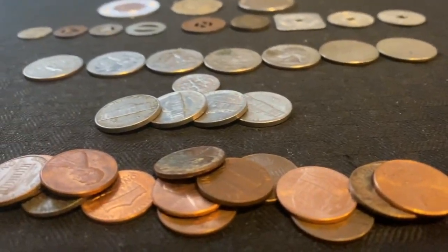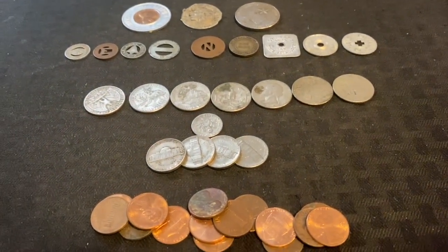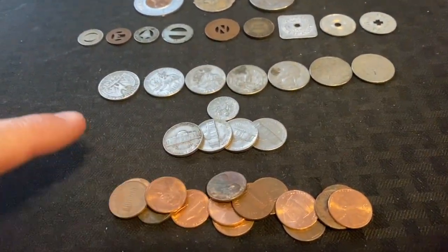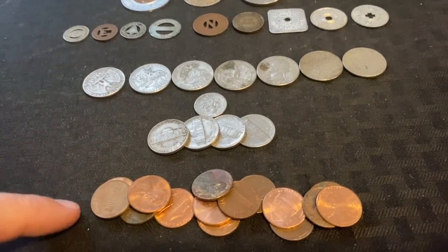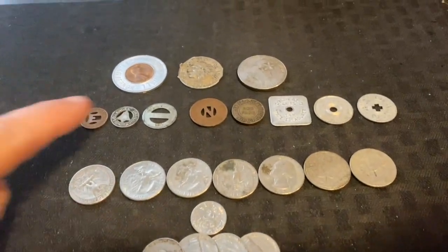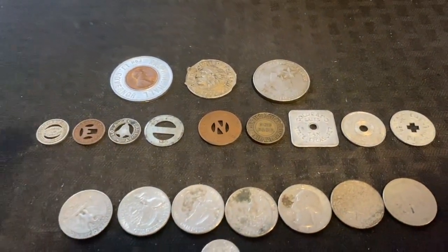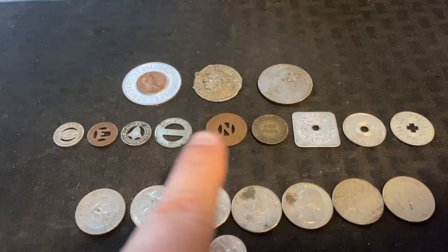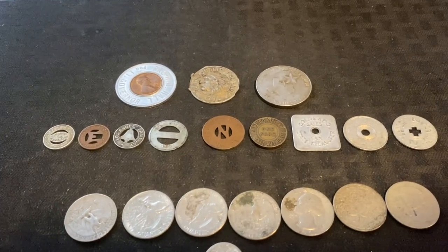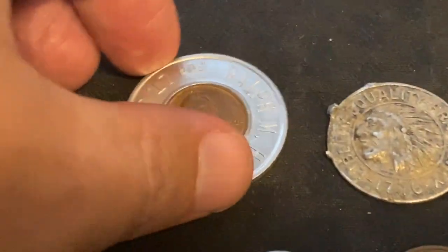All right guys, we are back home and oh my gosh, this was amazing — so much good stuff. Just in spendable money — quarters, dimes, nickels, pennies — there's about two dollars in spendable change. But this is where I'm really excited: there are some old tokens in here. A lot of these are like bus tokens or tax tokens, but let's take a closer look at everything.